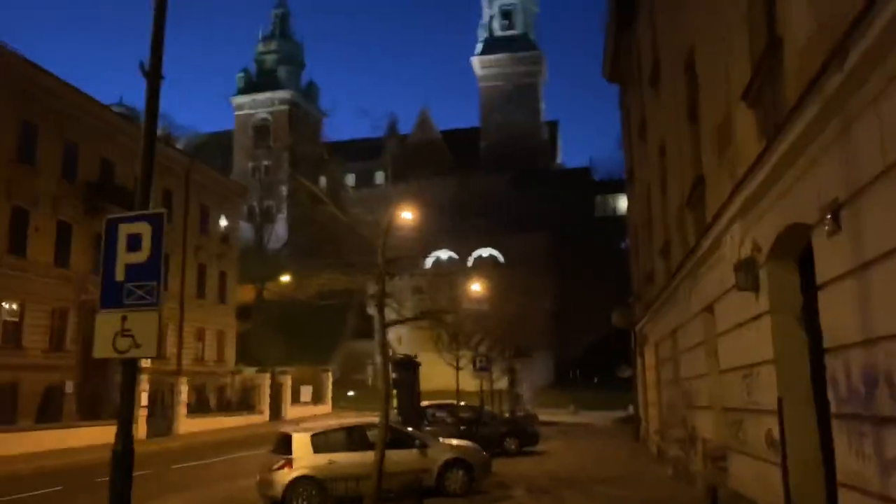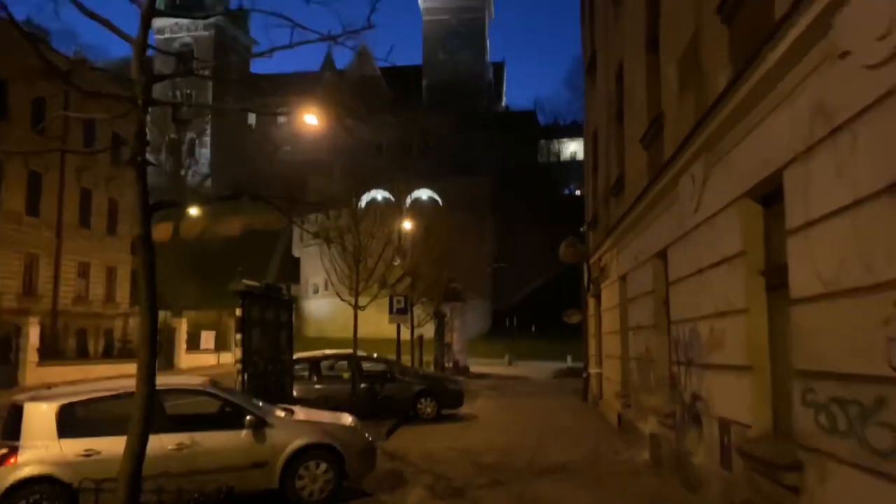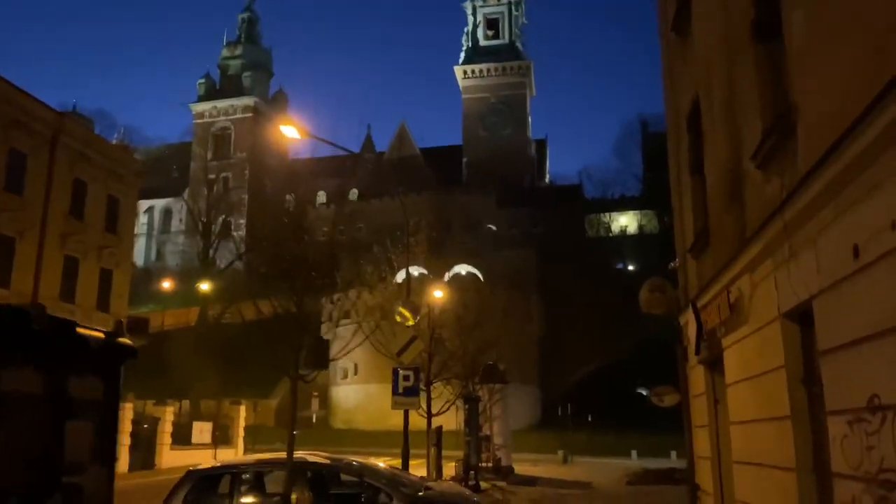This is Wawel — it looks like Wawel, W-A-W-E-L — Wawel Castle. Amazing.